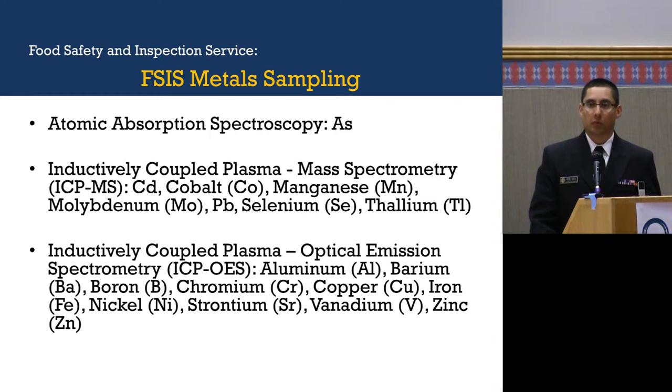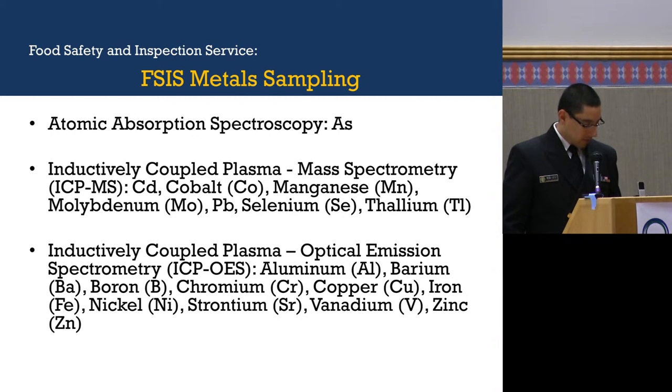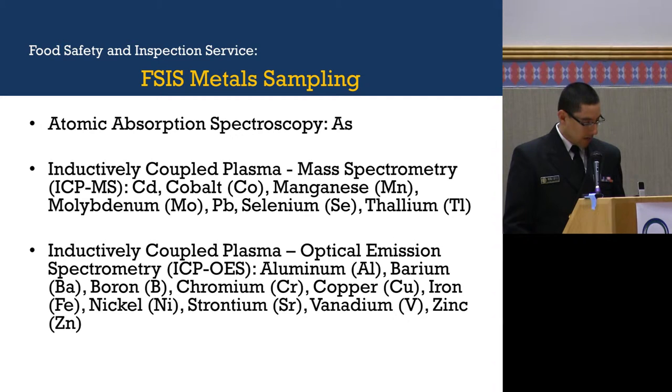This is what we sample for. We use atomic absorption spectroscopy for arsenic. We use inductively coupled plasma mass spectrometry (ICP-MS) to sample for cadmium, cobalt, manganese, molybdenum, lead, selenium, and thallium. And we use inductively coupled plasma optical emission spectrometry (ICP-OES) to sample for aluminum, barium, boron, chromium, copper, iron, nickel, strontium, vanadium, and zinc.